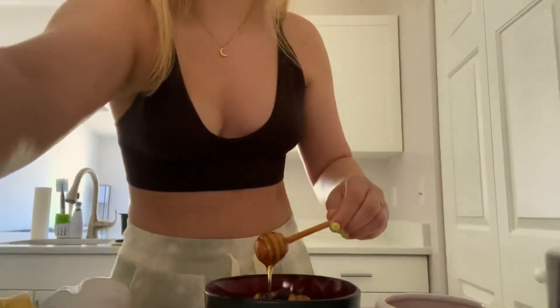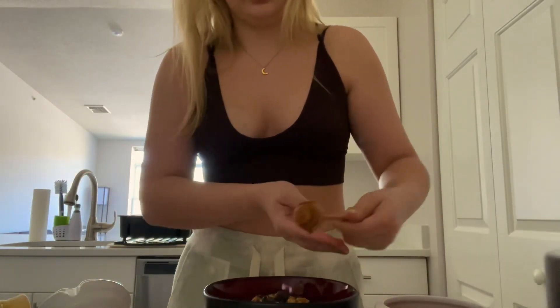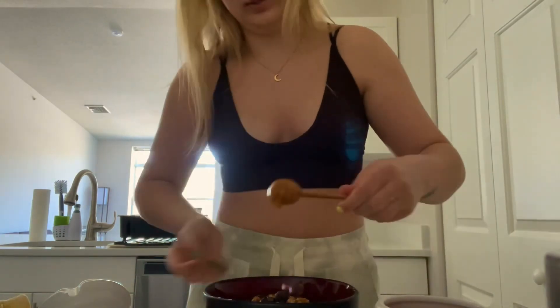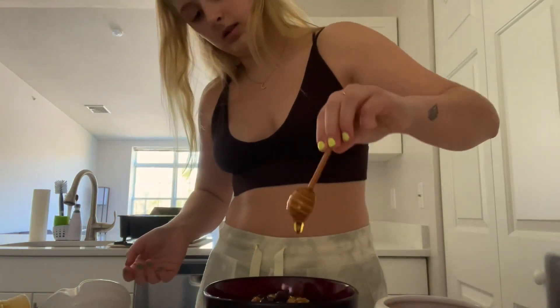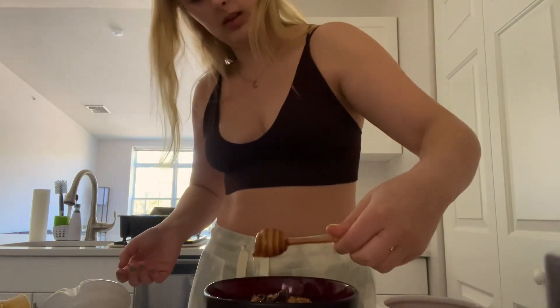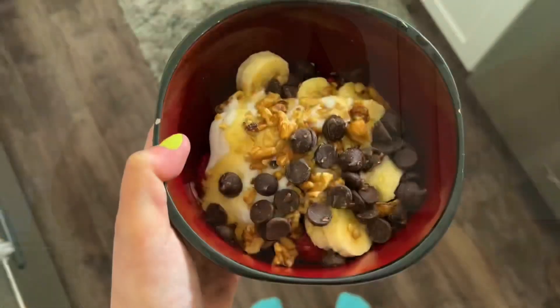I kind of just let this drizzle in as much or as little as I'm feeling like. My favorite thing to do honestly is eat breakfast on my porch when I have the time to, so I'm going to go do that.